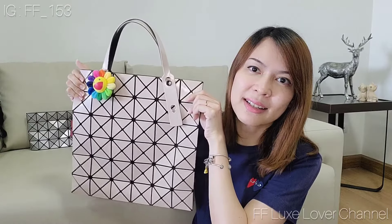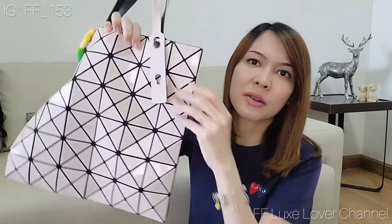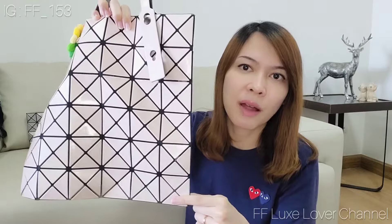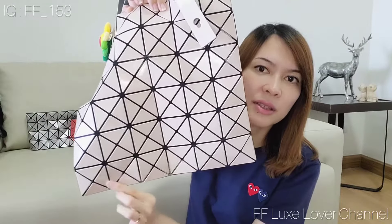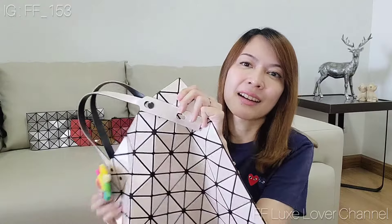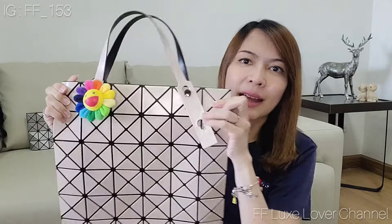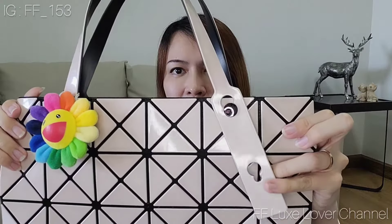I'll show you what I have in my collection. This first one is the most used bag in my collection. It's called the six-by-six block — six blocks on one side and six on the other. There's also eight-by-eight and ten-by-ten to describe different sizes. This six-by-six is one of the more popular sizes of the Issey Miyake Bao Bao. Here's the front of the bag, and the handle you can adjust.